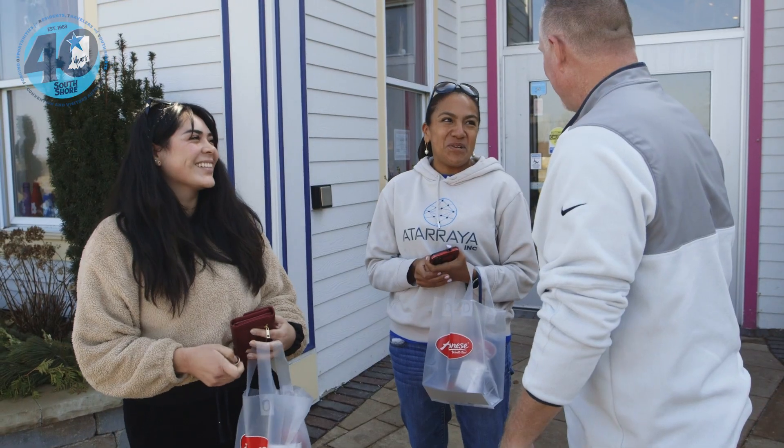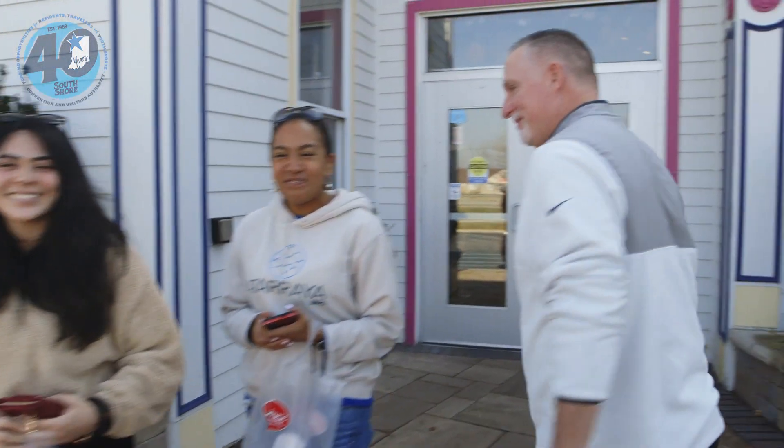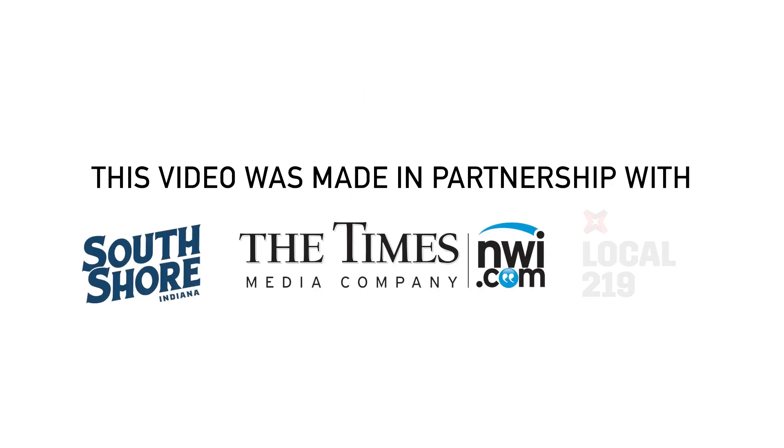Dave wraps up his visit, calling it an incredible facility. He's amazed by the size of the operation, the number of production lines, the variety of candy selections, and the freshness of what's produced right in their own backyard. He highlights that it's 100% USA-made, employing people from the region — absolutely the American dream taking place in Northwest Indiana.